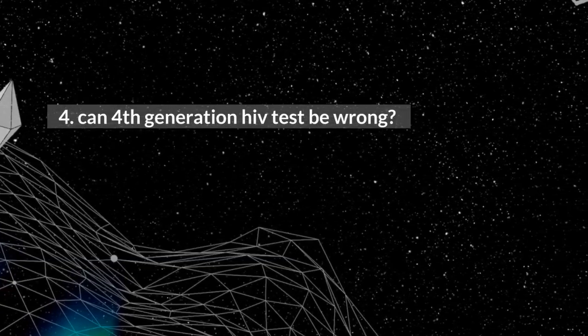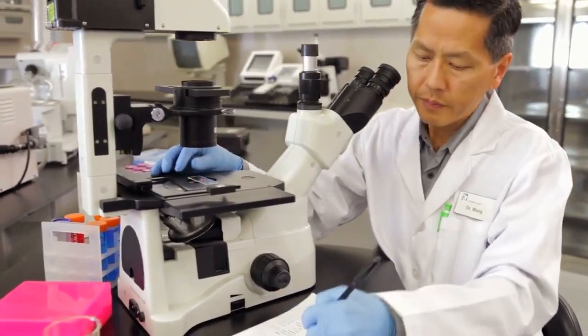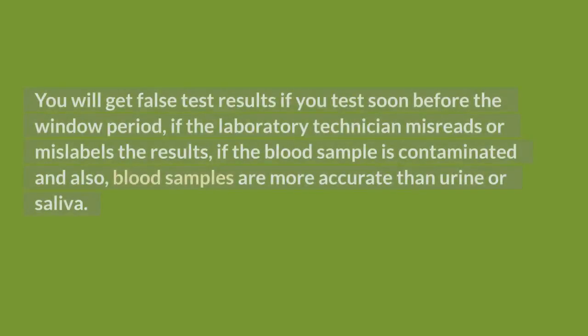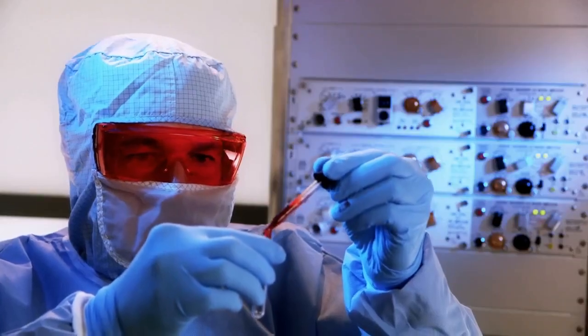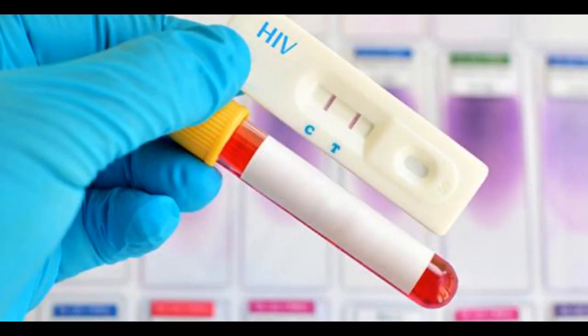Can a 4th generation HIV test be wrong? Though all 4th generation HIV testing kits are very accurate, they can also give wrong results. You will get false test results if you test soon before the window period, if the laboratory technician misreads or mislabels the results, or if the blood sample is contaminated. Also, blood samples are more accurate than urine or saliva. A false HIV negative test is a situation where you are living with HIV but the test is negative. A false positive test result occurs when you do not have HIV but the test reports that you are positive.